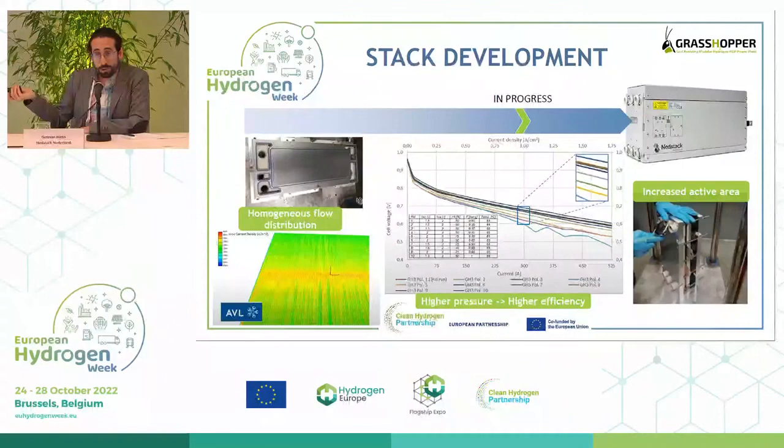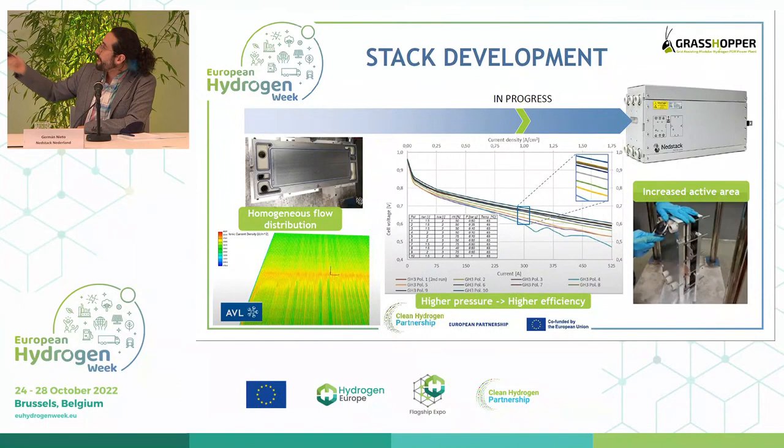The MEA goes into the stack along with a new flow field design showing very homogeneous flow distribution in simulations. The stack development is still in progress, but from IV curve tests in the laboratory operating at different pressures, we are very confident of reaching 50% efficiency, which is the overall efficiency goal for the power plant at the end of the project.